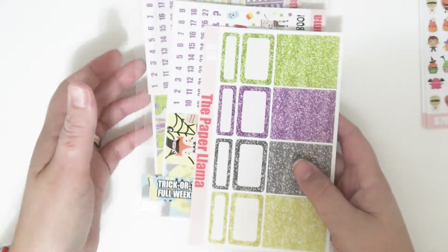Then I have one new collection coming out. This is a Trick or Treat collection, and it comes in a full kit, a personal kit, and a glitter add-on. I'm going to go ahead and show you the full kit first.